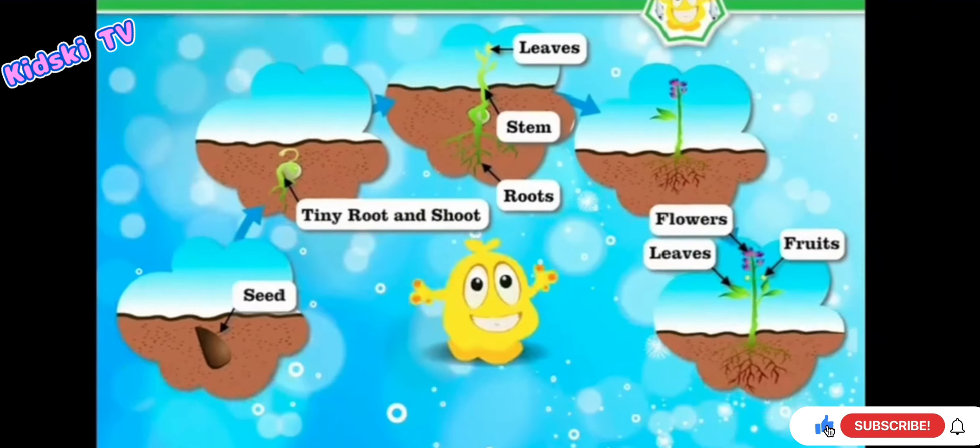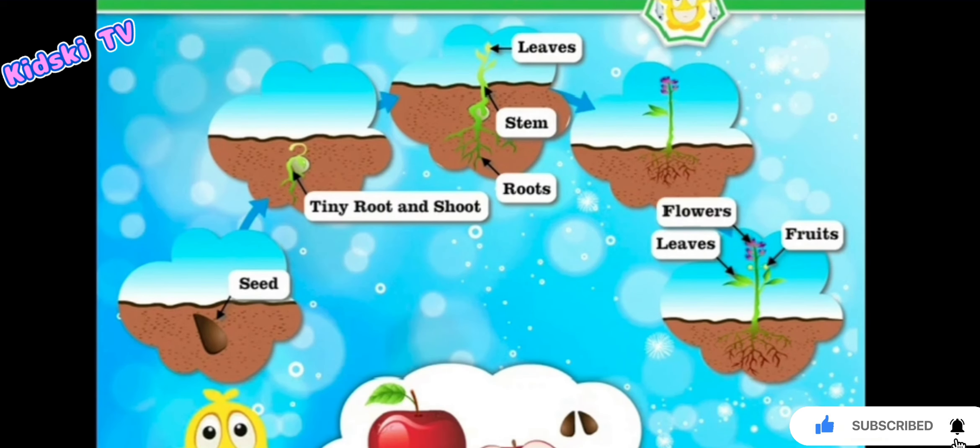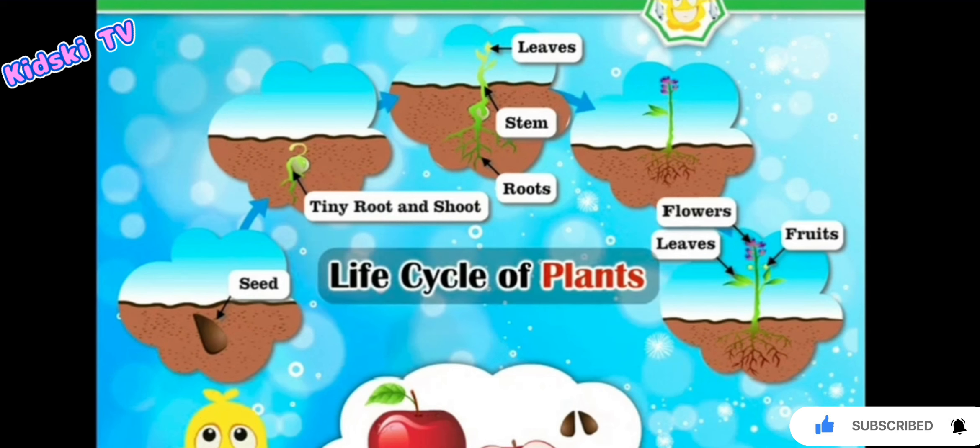And fruits have seeds. Again sow it to get a new plant. This whole process is known as the life cycle of plants.